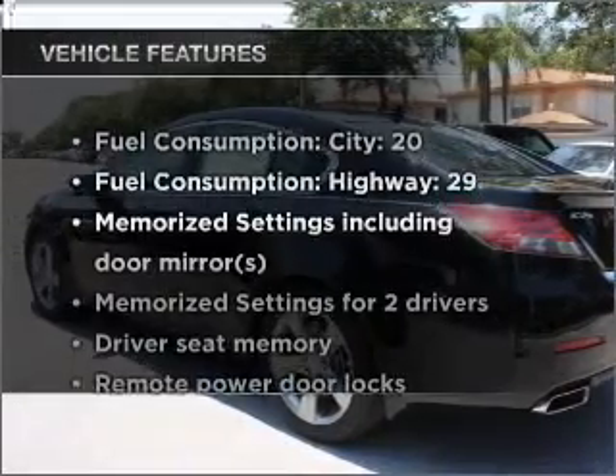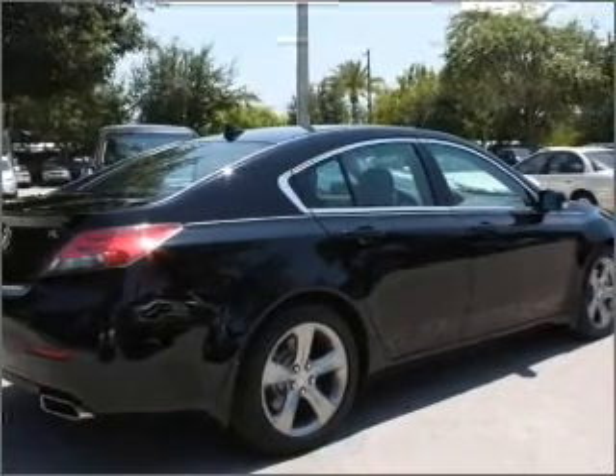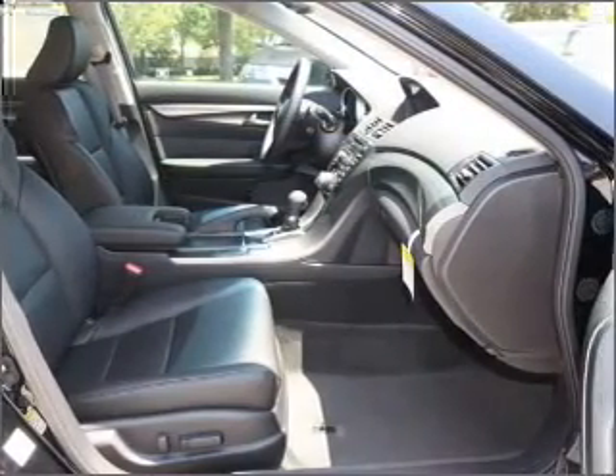Plus, enjoy these notable features that are included in this vehicle: air conditioning, power door locks, power windows, power steering, cruise control, an alarm system, and an AM FM stereo with a CD player.